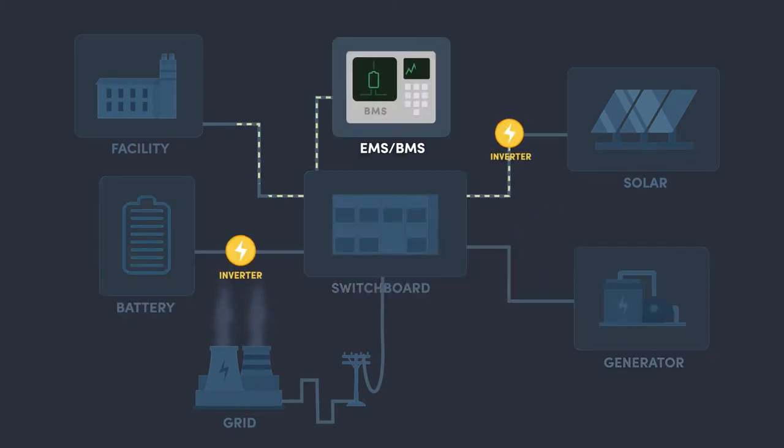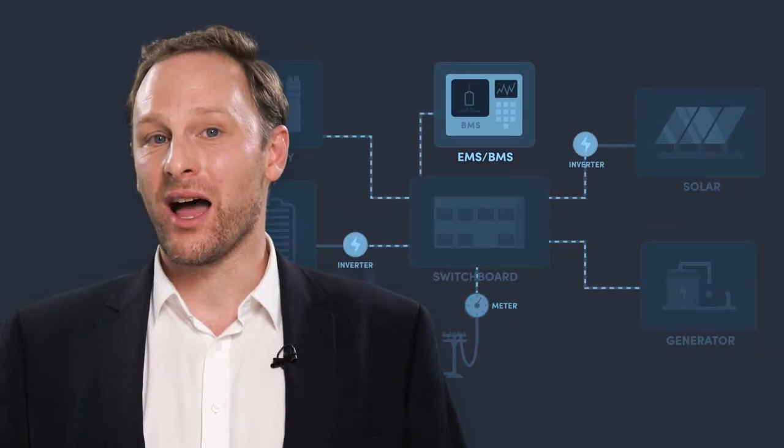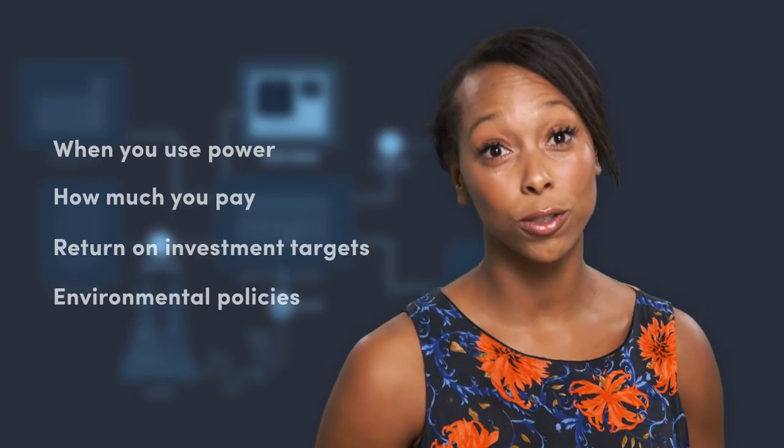And it's important to have smart controls and monitoring for your battery system. All of these connections are going to influence the design of your battery storage system. Your usage and priorities also play a part.